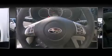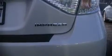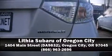Sophisticated all-wheel drive assures superb handling in any weather condition. Our sales staff will help you find the vehicle that you've been searching for. Come on in and take a test drive.